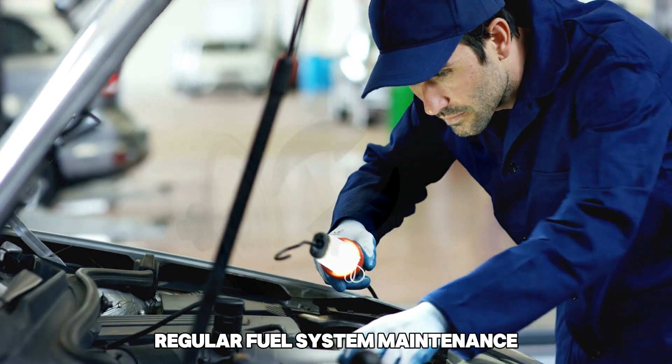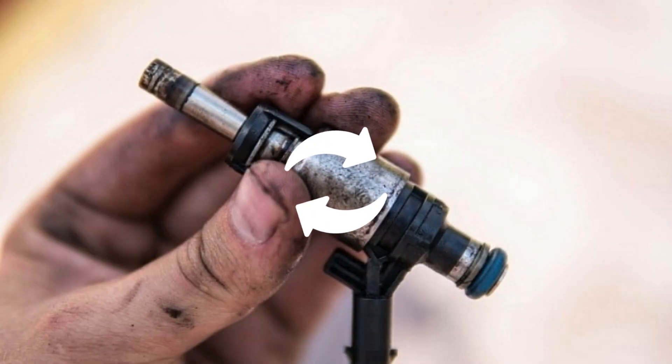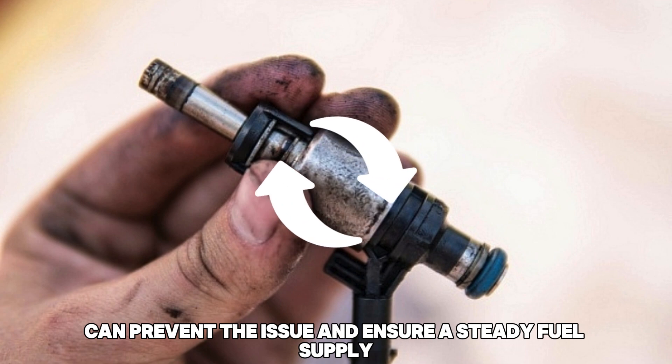Regular fuel system maintenance, such as cleaning or replacing filters and injectors, can prevent the issue and ensure a steady fuel supply.